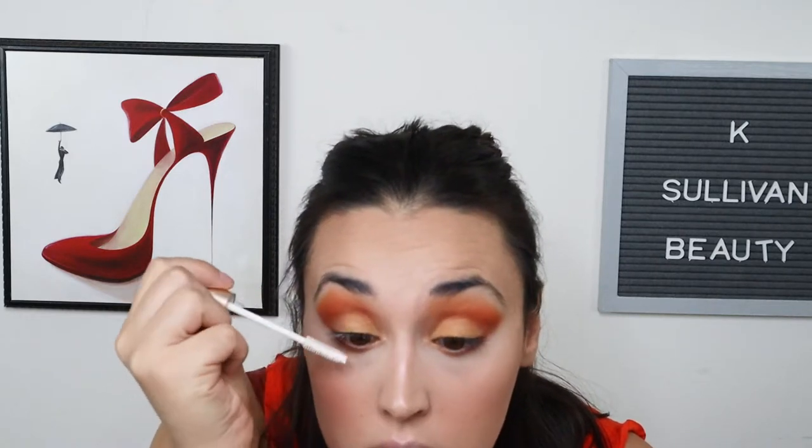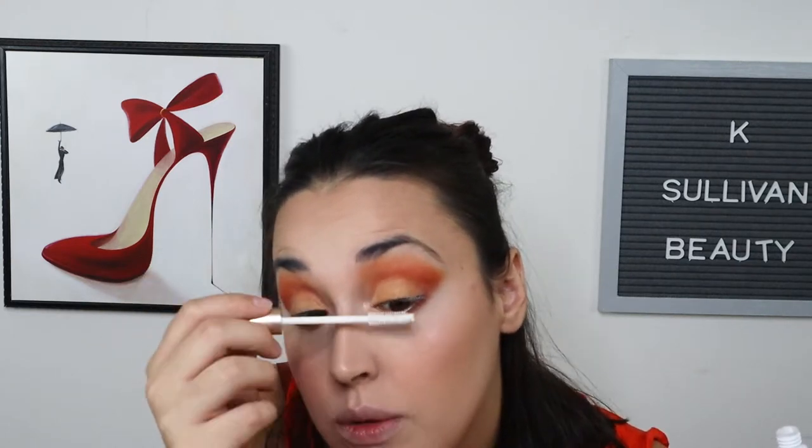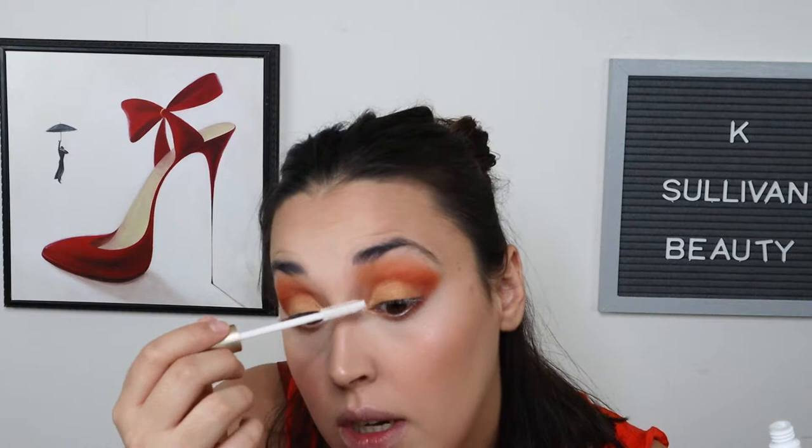I'm going to prime my eyelashes with the L'Oreal Voluminous Lash Boosting Primer. I've really been enjoying doing this — I think it helps make my lashes look a lot longer, especially when I'm not putting on false lashes. When I do put on false lashes, I skip the primer. I'm going to let that sit and dry for a second.